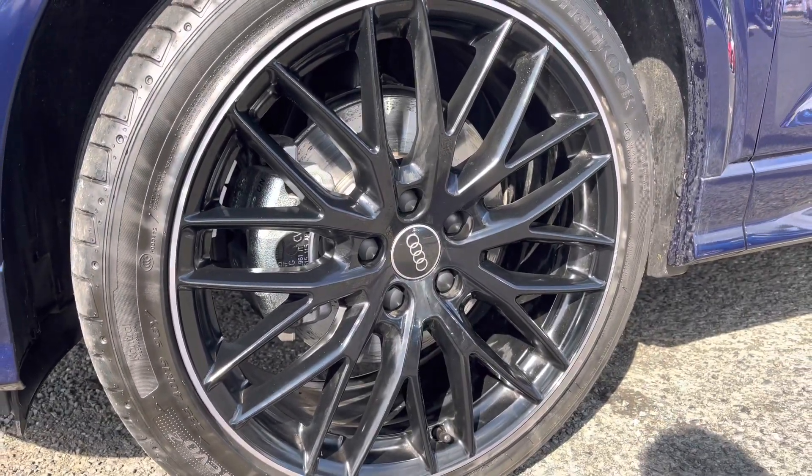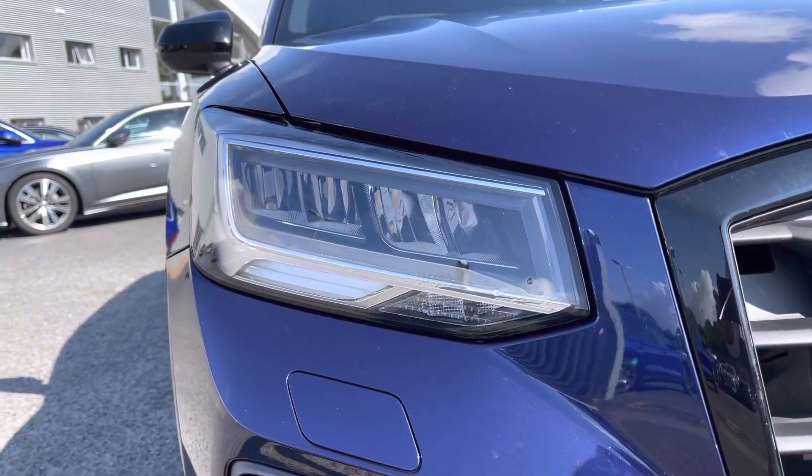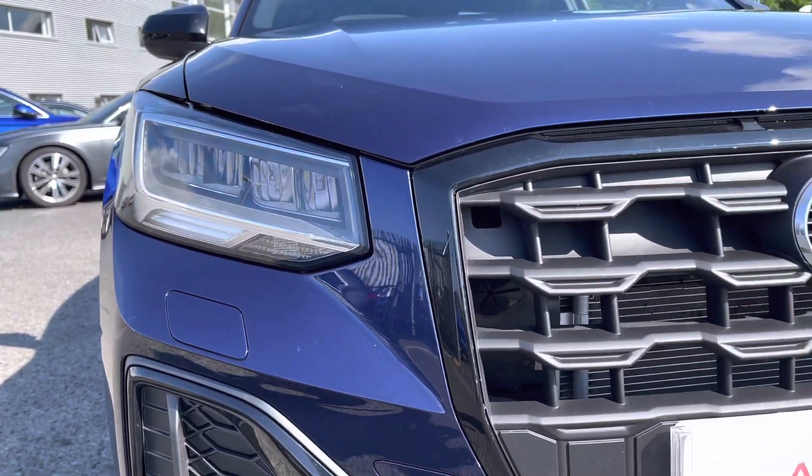It sits on a set of 19-inch 10 wide-spoke design alloy wheels, and to the front of the vehicle it features the LED headlights with the built-in daytime running lights and the black styling pack including the black gloss grille.